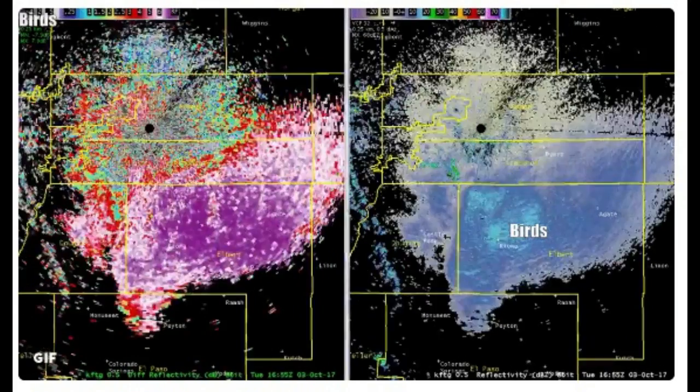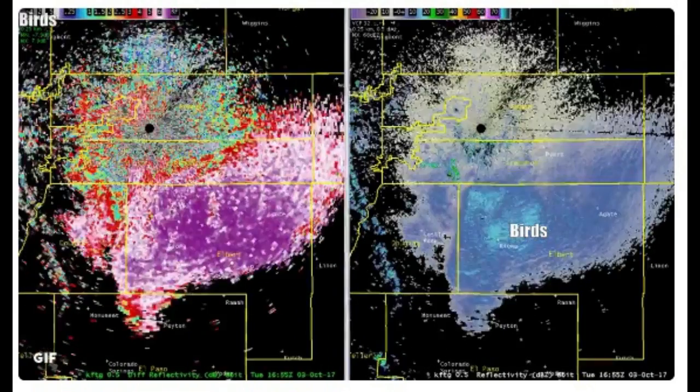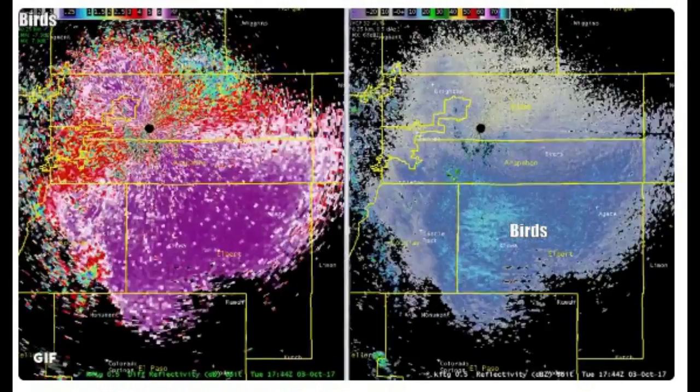The butterflies in question were painted ladies, which are sometimes mistaken for Monarch butterflies. The bugs have descended on Colorado's front range in recent weeks, feeding on flowers and sometimes flying together in what seem like clouds.